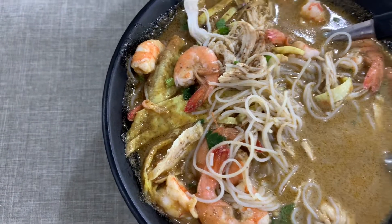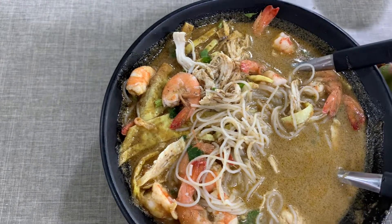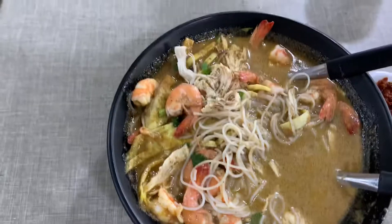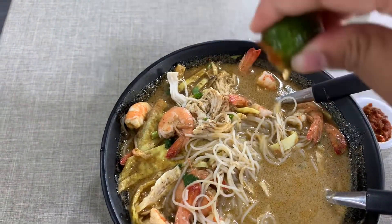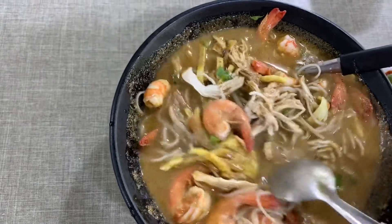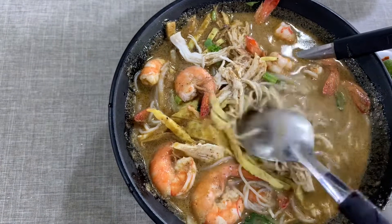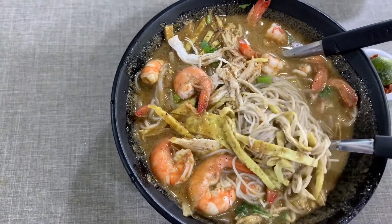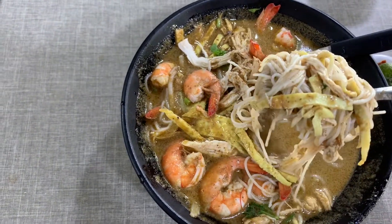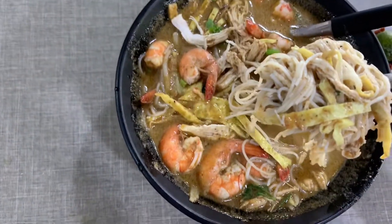The taste is the same but the quantity is more in the special Laksa Sarawak. I tried it with the limau. If you are very hungry, you can get the big bowl — the special Laksa Sarawak. Or if you just want to try and enjoy a laksa, you can just eat the normal one. The laksa is really good, it's really delicious.